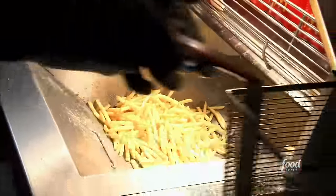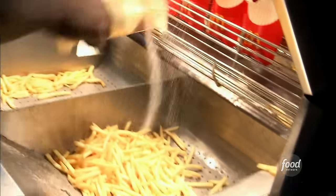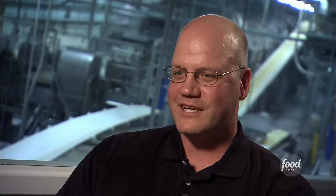If you lined up all the McDonald's french fries produced worldwide on an annual basis from end to end, they would actually travel from the earth to the moon and back almost 600 times.